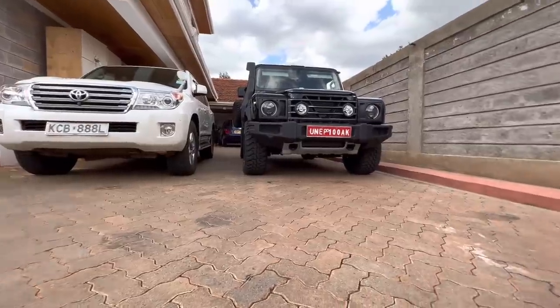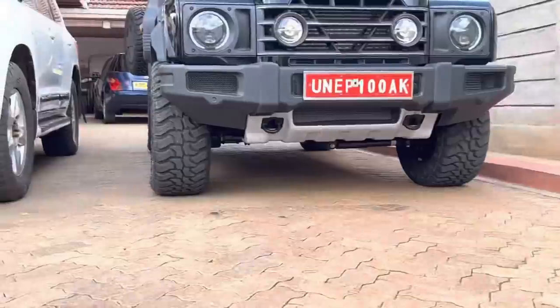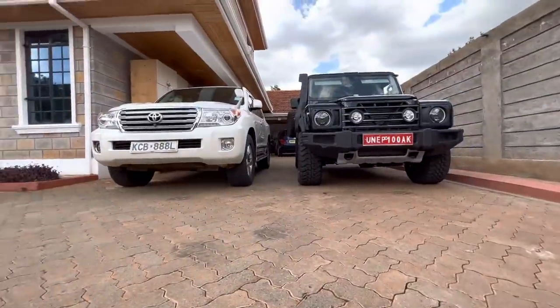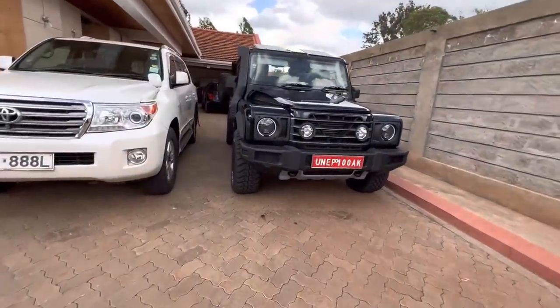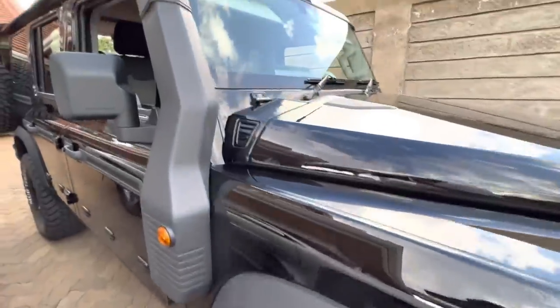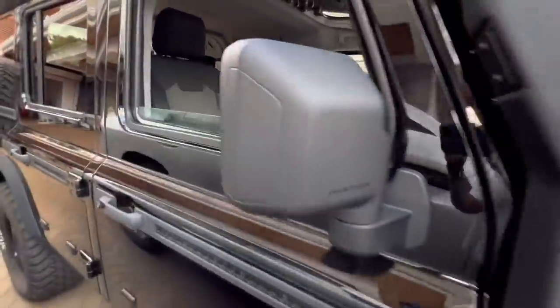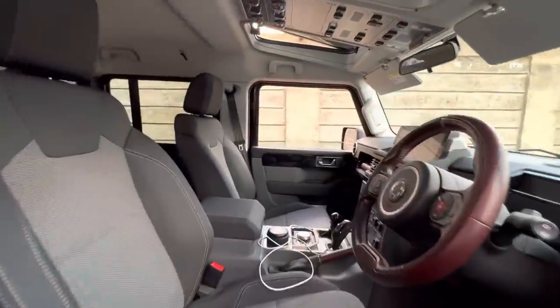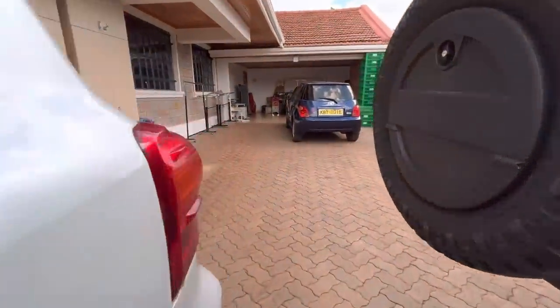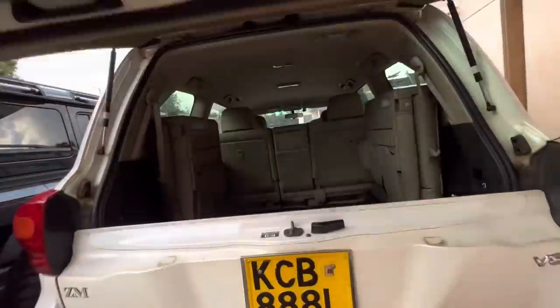Ground clearance compared to the Land Cruiser 200: the Grenadier is slightly better. The steering damper is right there though — it's super bulky and could still fail if you hit it at the wrong angle. Having said that, it's a couple of bolts, not difficult to replace.